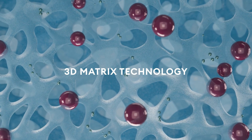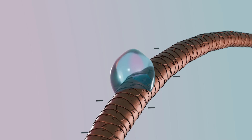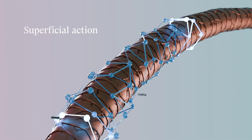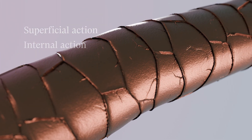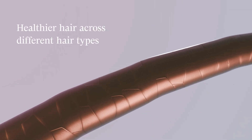Cova Tricks offers a dual-action delivery system: superficial action, as it adheres to the hair surface to reduce water loss, and internal action, as it enables the controlled release of active molecules — leaving hair visibly healthier across different hair types.